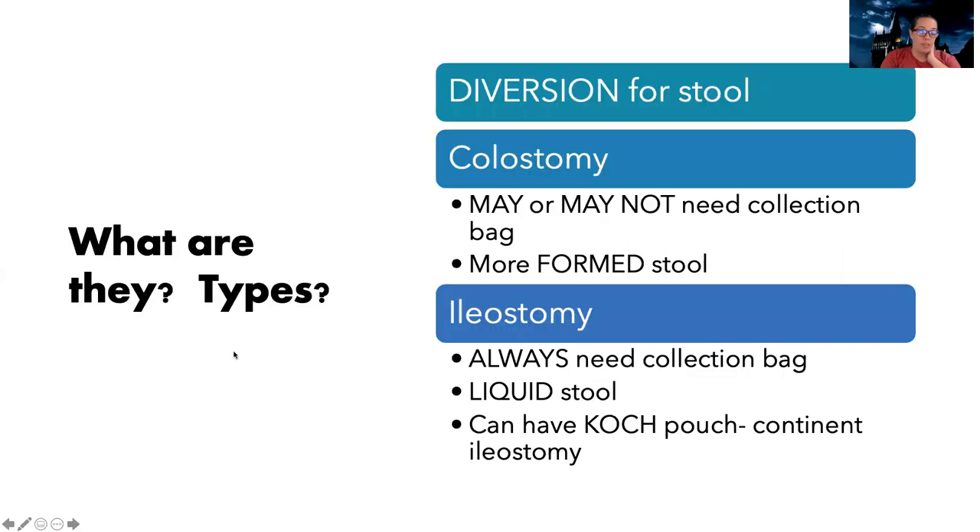So what are ostomies? Ostomies are a diversion for your stool. The two most common types are a colostomy and an ileostomy. The big difference between them is where they're located — a colostomy is in your colon, and an ileostomy is in your ileum.